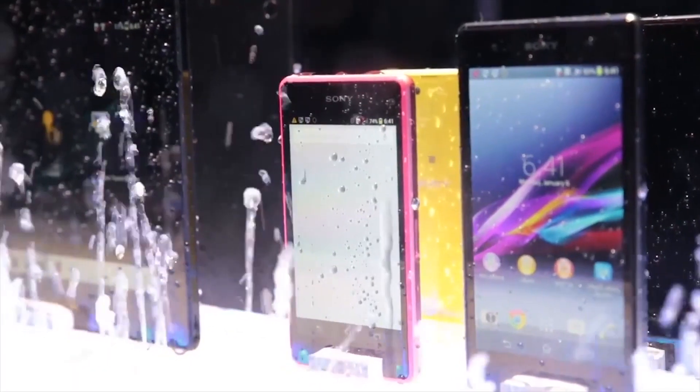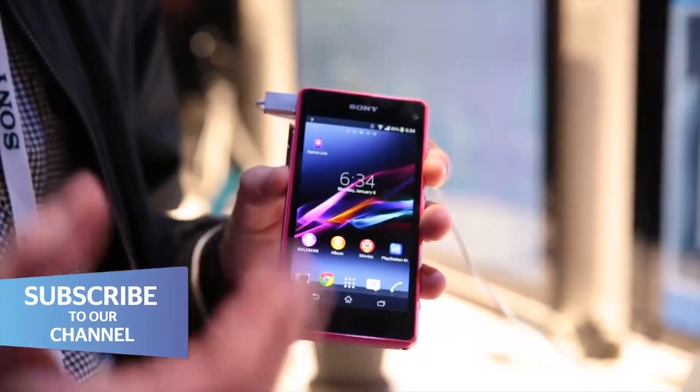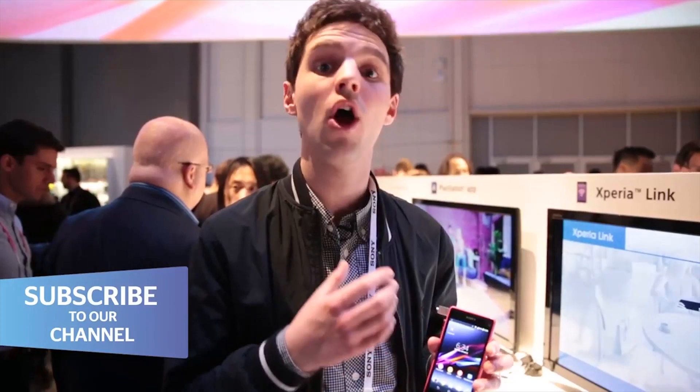We're expecting the Z1 Compact to cost between about £400 and £500, which is what you'd expect for a flagship phone, and it's going to be out in the UK soon, although a release date hasn't been confirmed yet. For more information on the Sony Xperia Z1 Compact, head over to which.co.uk/technology.